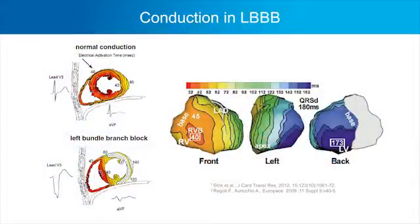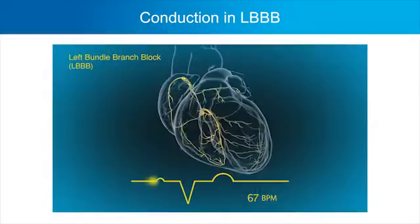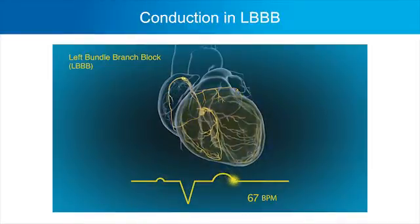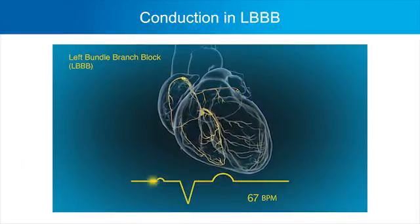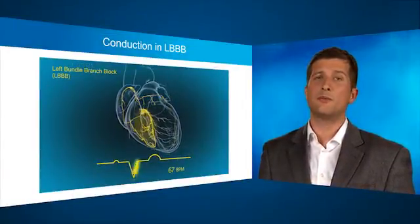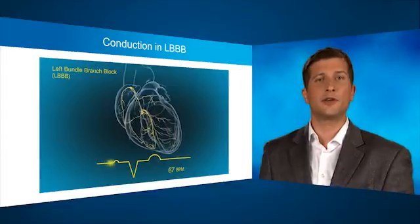If we think about CRT, it's really a therapy for left bundle branch block. We now have more evidence that left bundle branch block patients are the ones who benefit from CRT the most. In left bundle branch block, right ventricular conduction can be quite preserved in a significant proportion of patients. So why are we pacing the right ventricle? Wouldn't it make more sense to pace only the left ventricle where the problem exists? That was the basis behind the adaptive CRT algorithm — we wanted to avoid unnecessary right ventricular pacing.